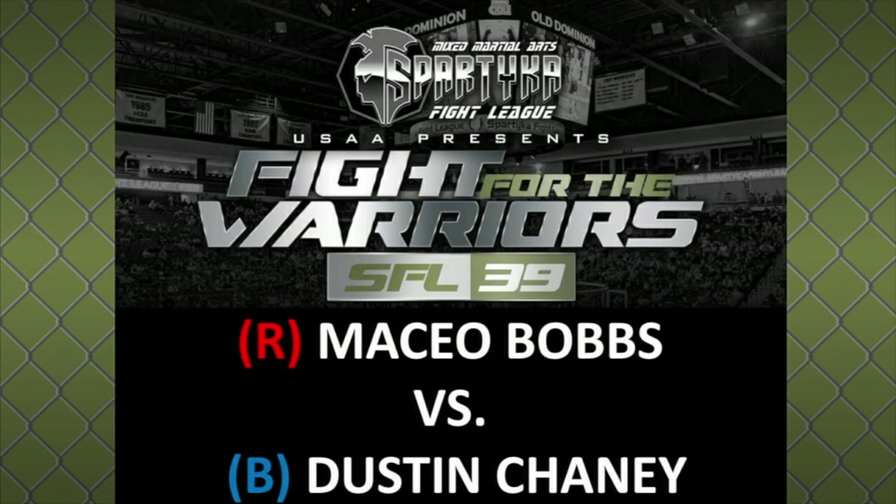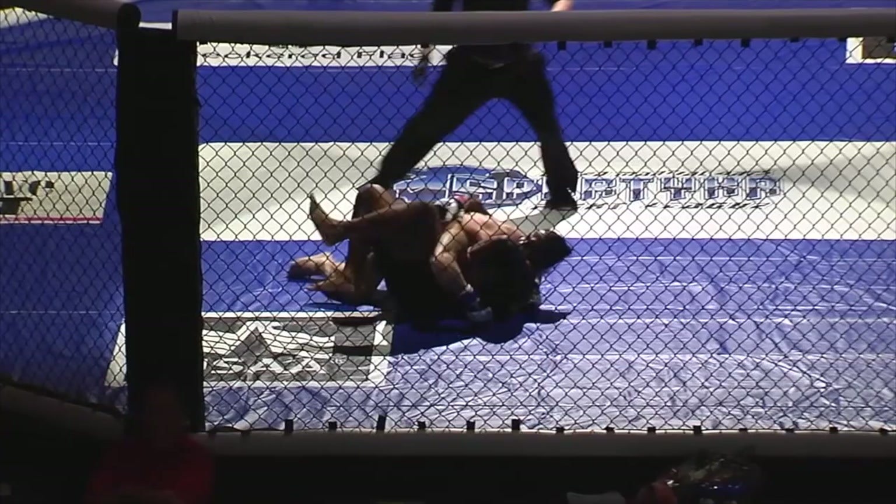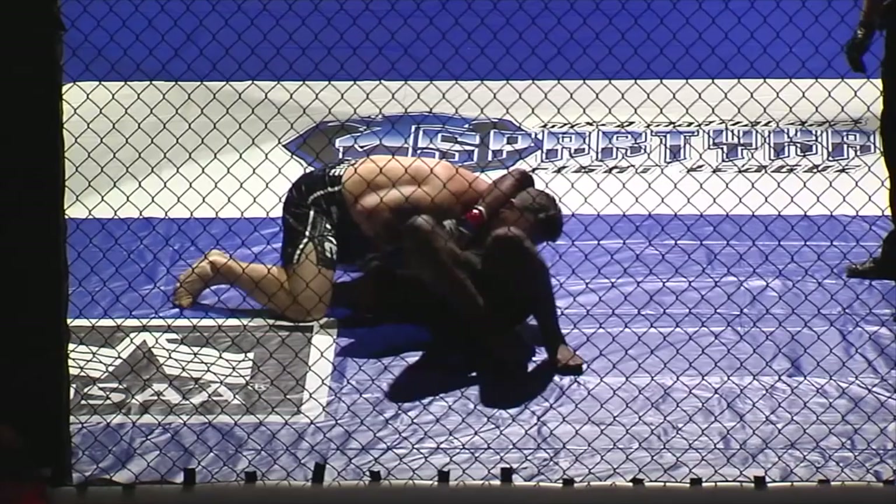Ladies and gentlemen, we are underway with this next matchup of the evening. This lightweight bout is with Maceo Boggs out of the red corner and Dustin Chaney out of the blue corner. Beautiful duck-under takedown — big takedown by Chaney as he lands inside control of Boggs. Booming takedown by Chaney there. That was smooth.